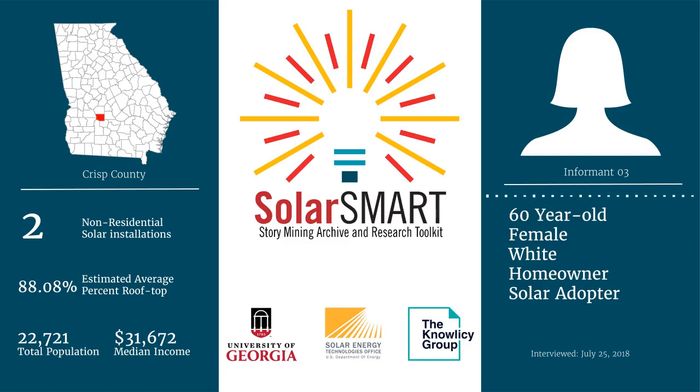Well, I know enough that it hasn't been affordable for us to do, even with the tax incentives that are in place.